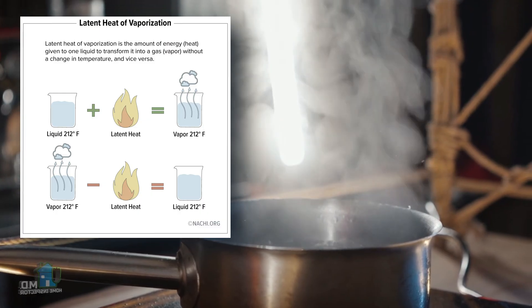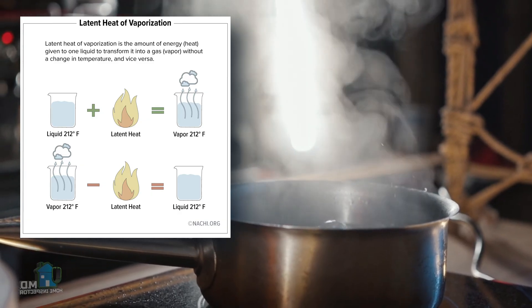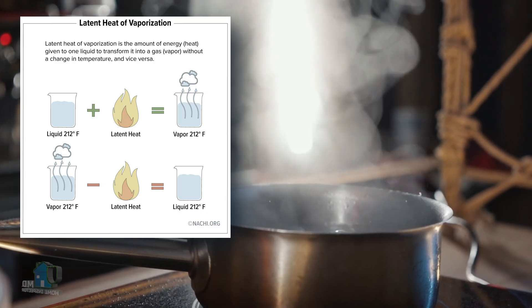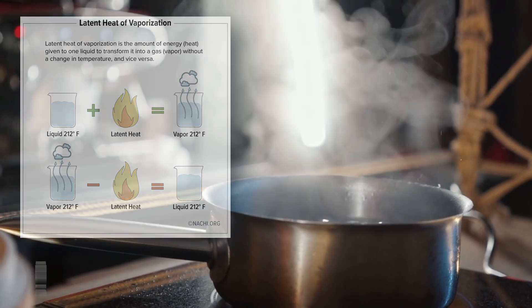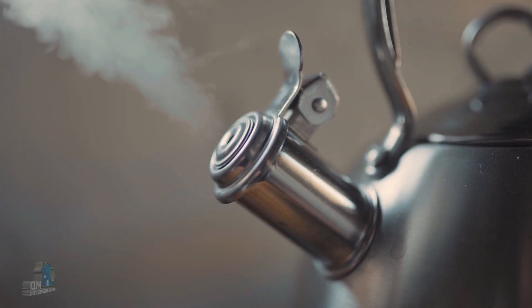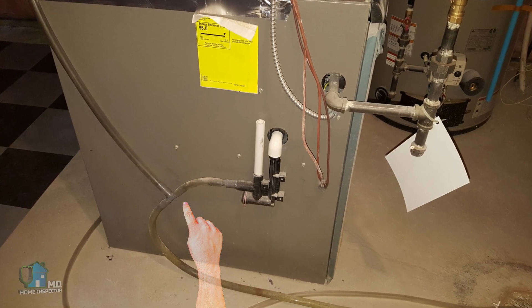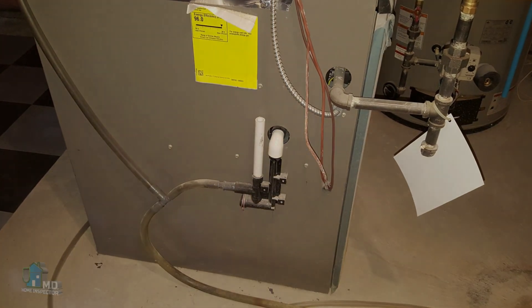This comes from the principle of latent heat of vaporization. To summarize: if you heat water from 0 to 100 degrees, it takes a certain amount of energy while still in liquid form. But going from liquid to gas state at the same temperature requires almost seven times more energy. This principle works in reverse — we can release about seven times more heat energy in the furnace. Water is the byproduct, which is why you see plastic tubing coming from the furnace directing water to a floor drain or laundry basin via a pump.